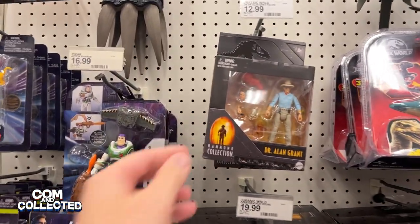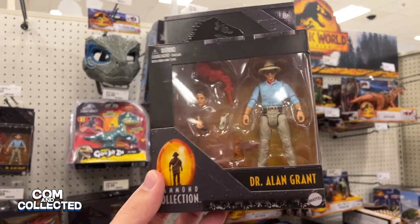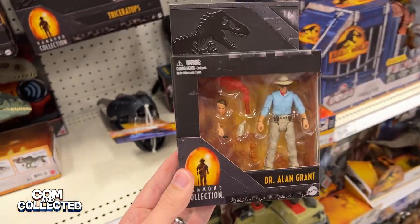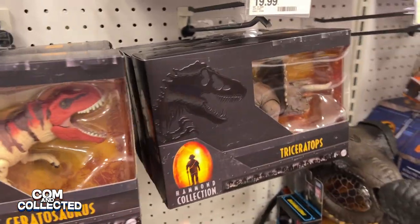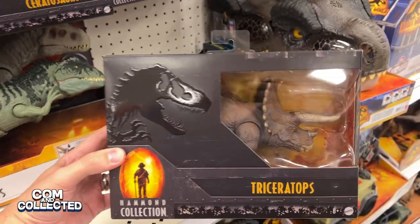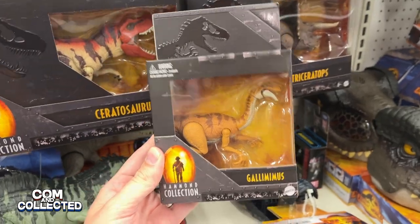A few days later at Target I found the Hammond Collection Dr. Grant. He's got improved articulation over the version that we saw from 2018 and a bunch of extra accessories including a gloved hand and a hand holding a raptor claw. We also found the Ceratosaurus and the new Triceratops — this one looks really nice, I like the paint. If I don't get it today I will definitely be picking it up eventually. Here's the Gallimimus as well.